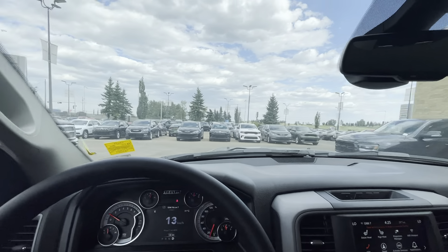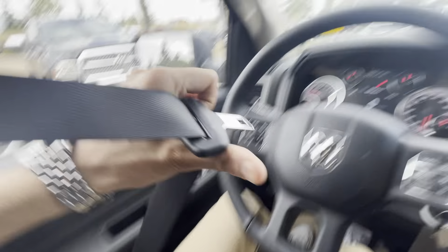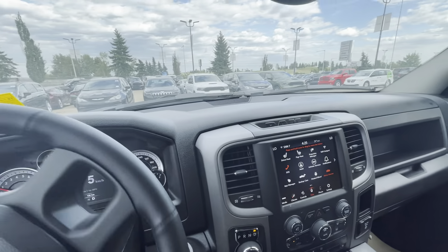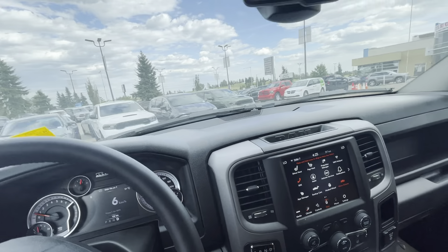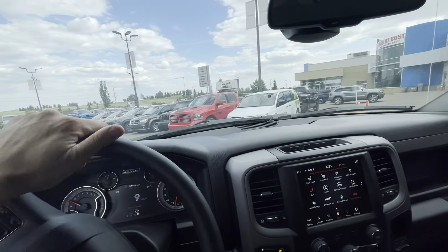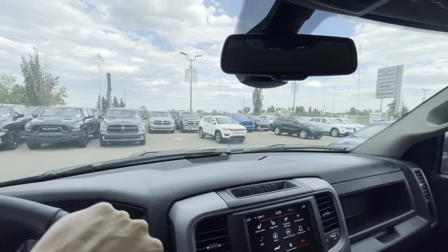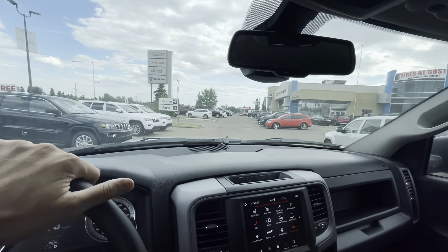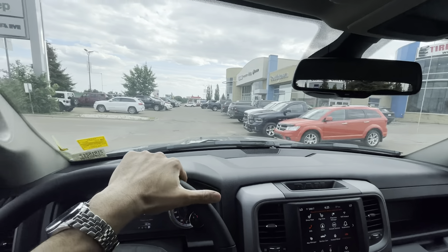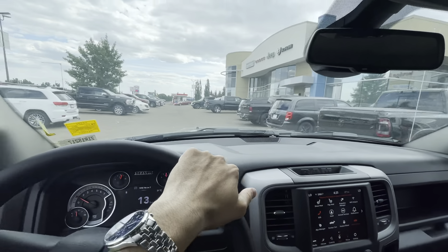Even though it's a V8, a 5.7 Hemi — and sorry, that's just my seatbelt, safety first — you'd imagine it might sound really loud and obtrusive, but it really doesn't. It's nice and quiet and easy to live with. If you hammer on the gas it's going to go — it is a Hemi — but at the end of the day it's just a really easy truck to drive.